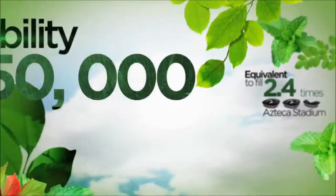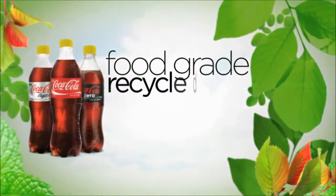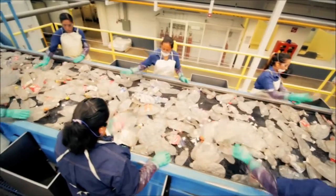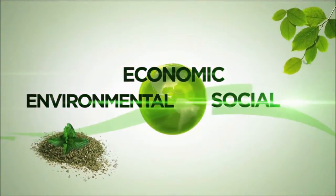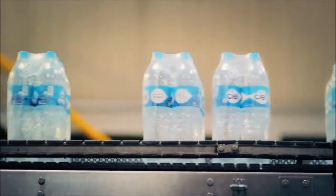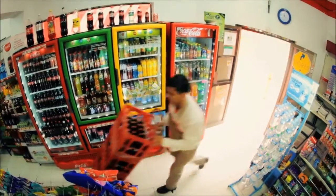With the ability to produce 50,000 tons per year of high-value added food grade recycled PET resin, Petstar's integrated operation has a triple positive impact: economic, environmental, and social, internalized 100% in Mexico. Economically, it integrates into the Coca-Cola Mexican bottlers' supply chain. By recycling, it adds value and contributes to the sustainability of packaging.